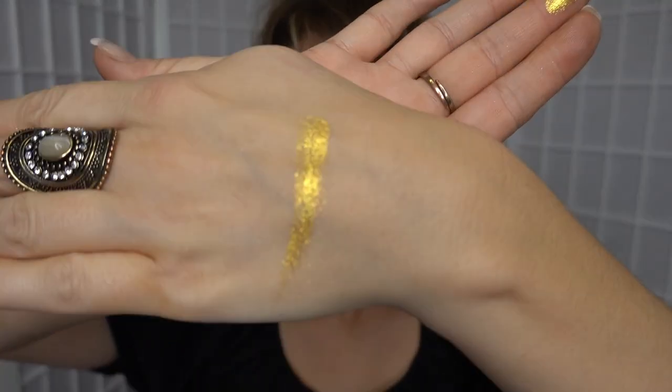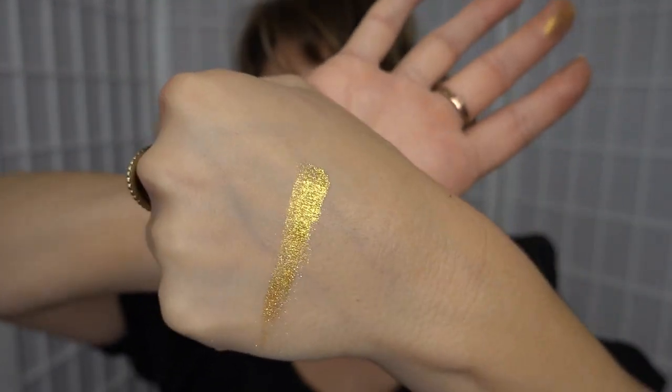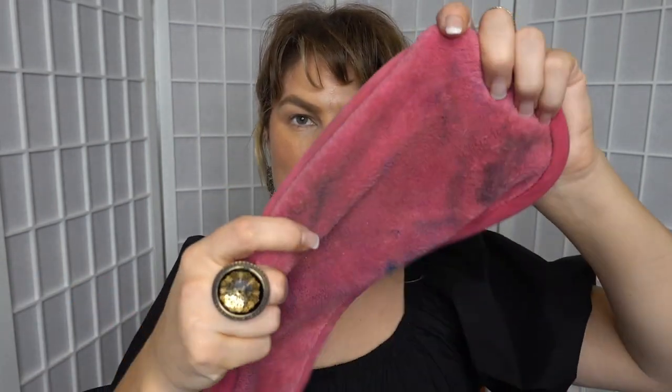First up we have Stardust, which is a really pretty yellowy gold with glitter in it. Just dry — oh wow. So that is Stardust. That's beautiful. You get a lot of product in here as well and the price is excellent.